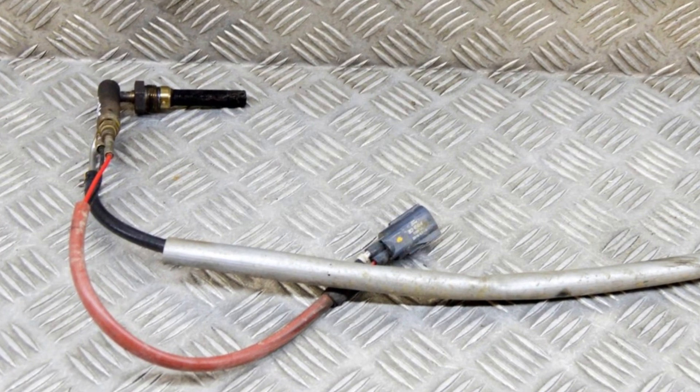When the regeneration process is activated, this coil is equipped with a tube that takes diesel fuel from the filter and sends it to the system. This helps to raise the temperature inside the DPF and burn the soot.